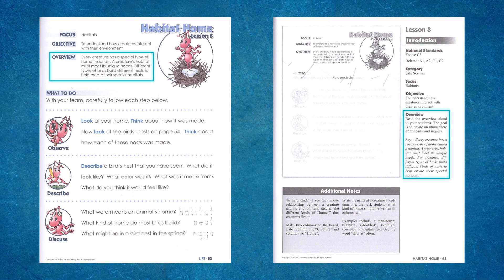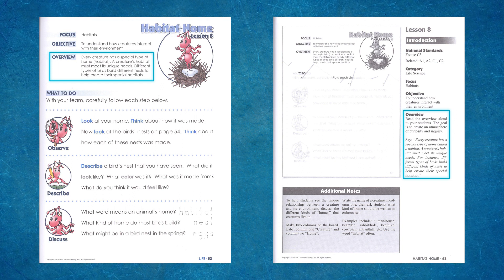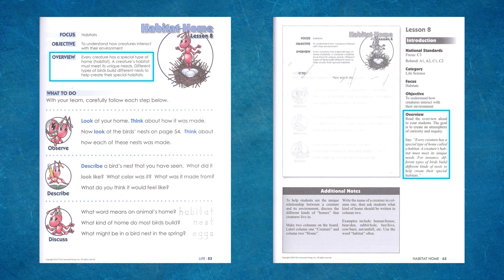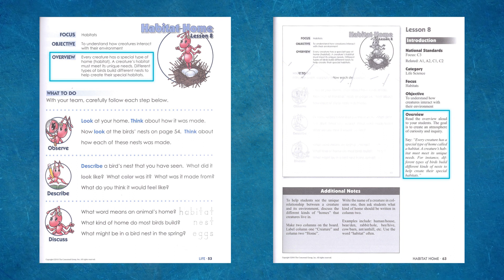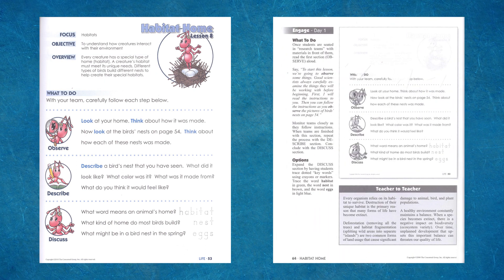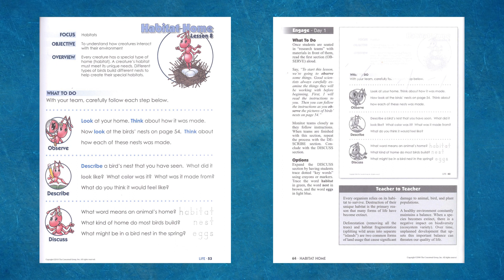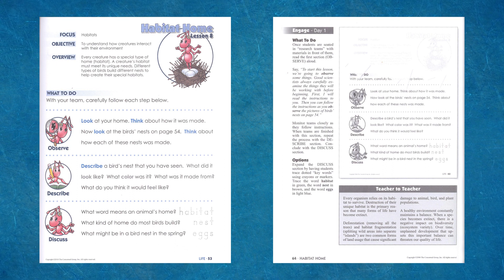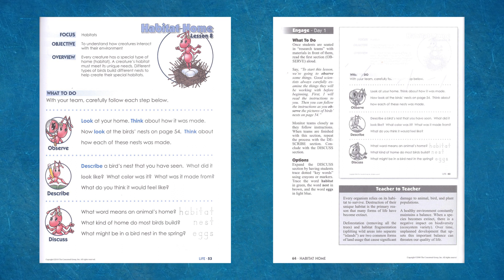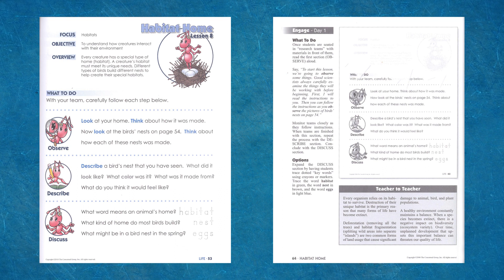Read the overview aloud to your students: 'Every creature has a special type of home called a habitat. A creature's habitat must meet its unique needs. For instance, different types of birds build different kinds of nests to help create their special habitats.' Day 1 is the Engage lesson, and although it instructs you to seat students in research groups, homeschoolers can easily do this with siblings or with the parent. The teacher guide provides some scripting, your teacher-to-teacher note with expanded explanations, and additional teaching options, along with reduced student pages for the week.